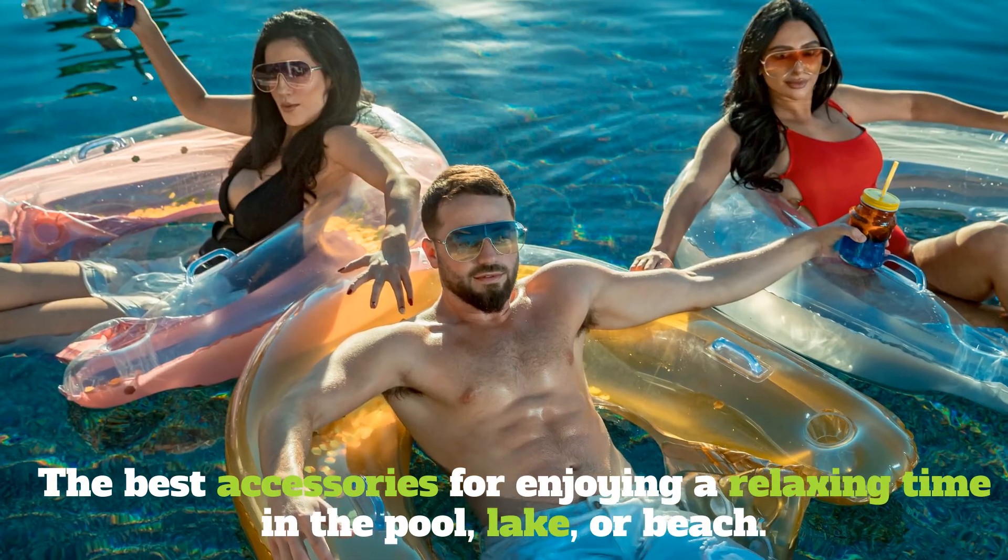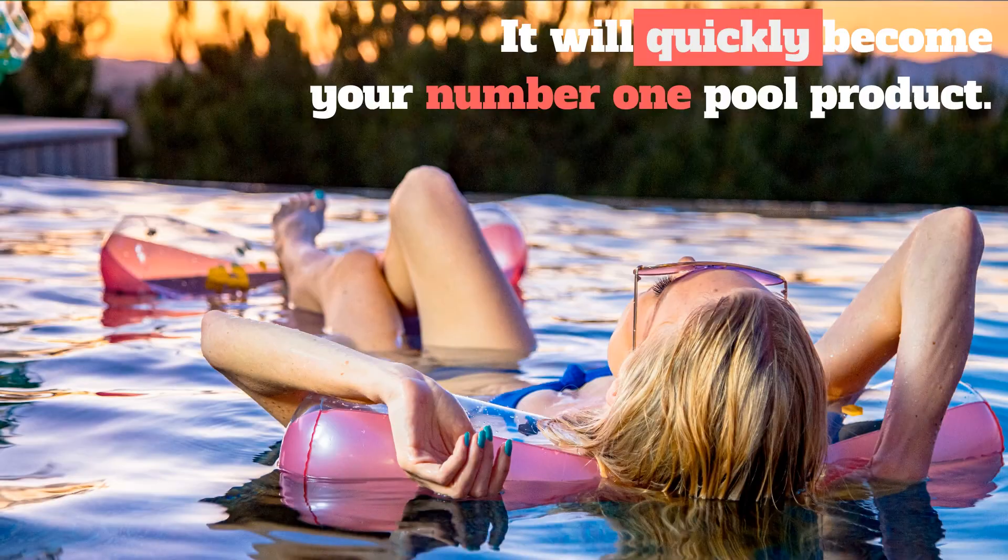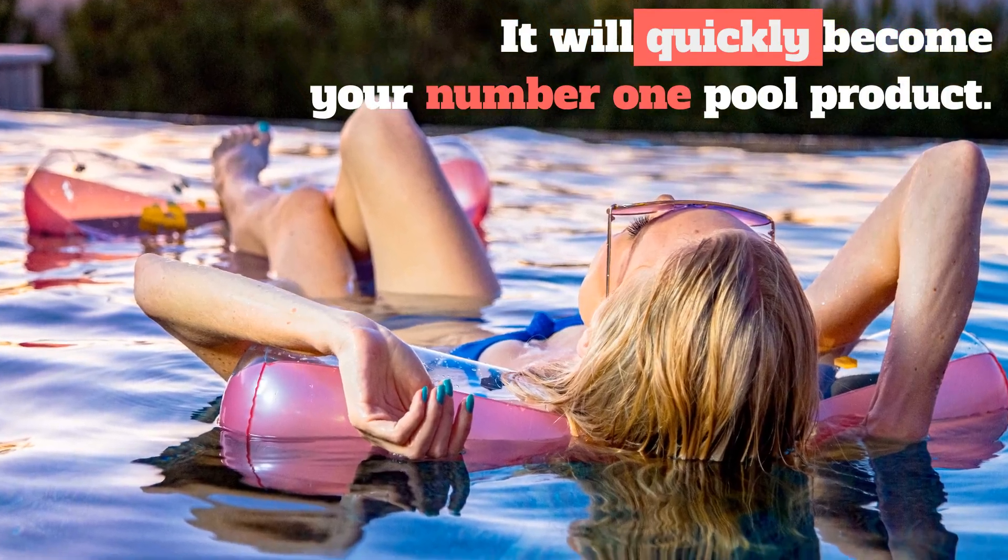Our product is the best accessory for enjoying a relaxing time in the pool, lake, or beach, and it will quickly become your number one pool product.